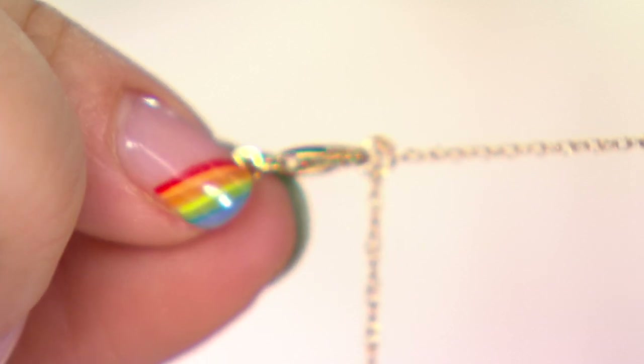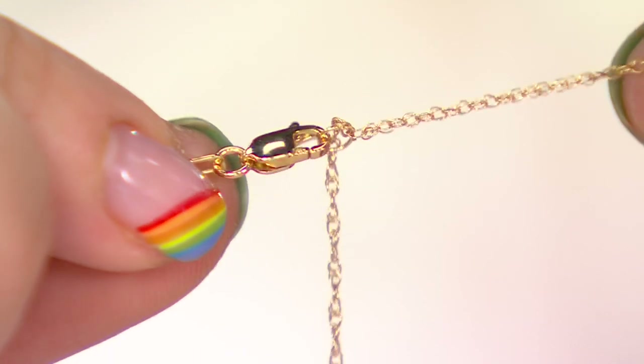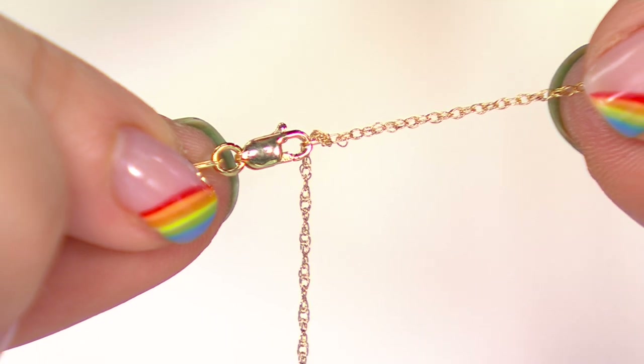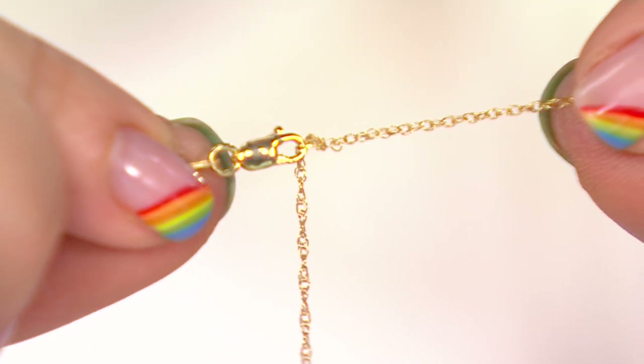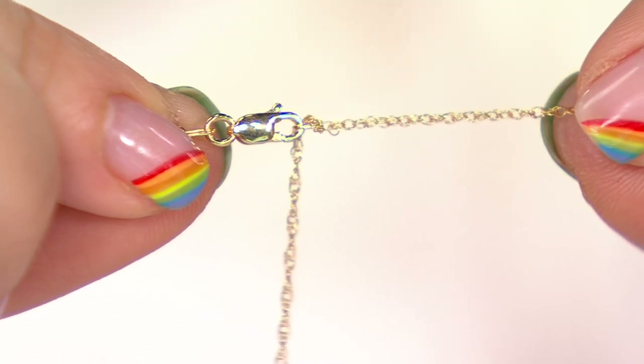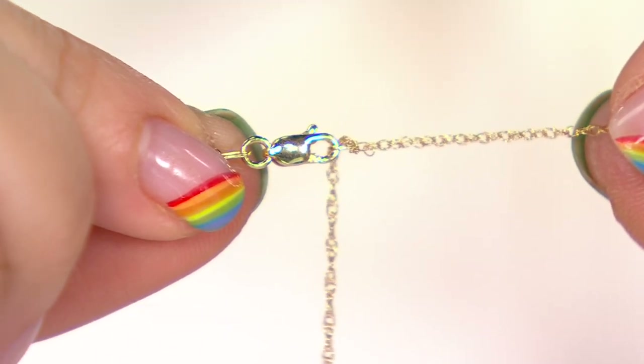I believe this has an extender — it says it's 18 inches long, but I see a 2-inch extender. There is an extender, and we also made a large bail on this. So if you want to wear it longer or shorter, any chain that you have will slip right through that bail. The chain is a beautiful chain — we chose it to go with this piece because I think it really offsets it.